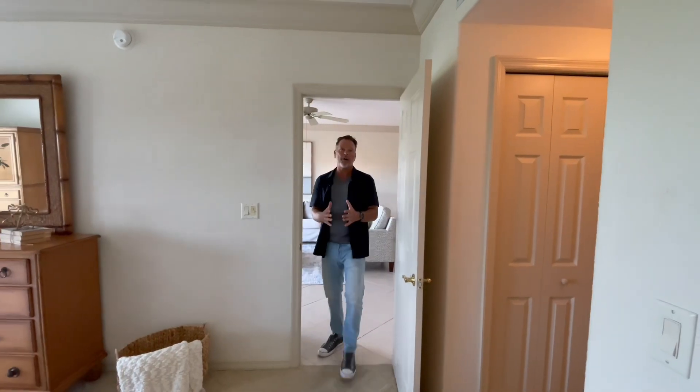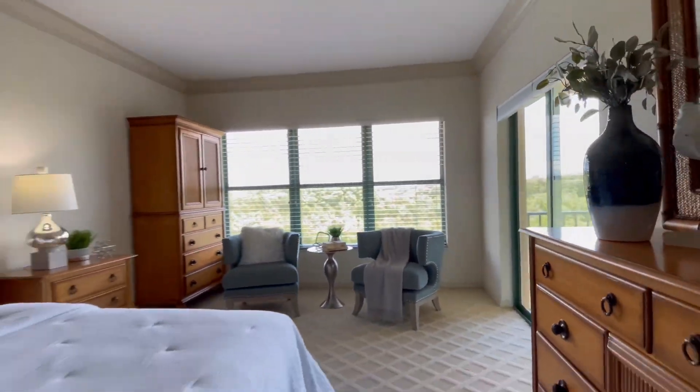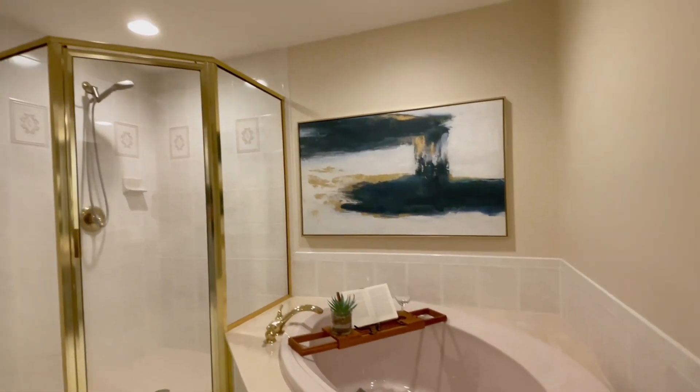The main bedroom offers gorgeous sunrise views, ample space for a king-size bed and seating area, plus two closets — one being a walk-in — and an ensuite bath.